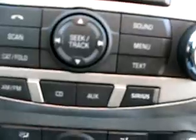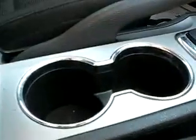Extra radio controls on the steering wheel. More pictures at 419cars.com. Sirius satellite radio capability. Chrome surround with your cup holders and your gear selector.